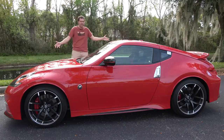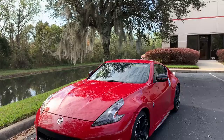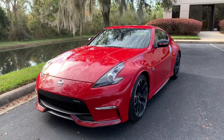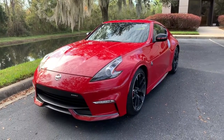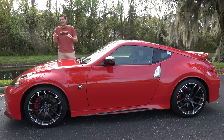This is a Nissan 370Z Nismo, and it's a new car. Well, actually, I think this is a 2017 model, but you wouldn't really know it from looking at it. The 370Z went on sale back for the 2009 model year, a decade ago, and it hasn't really changed all that much.